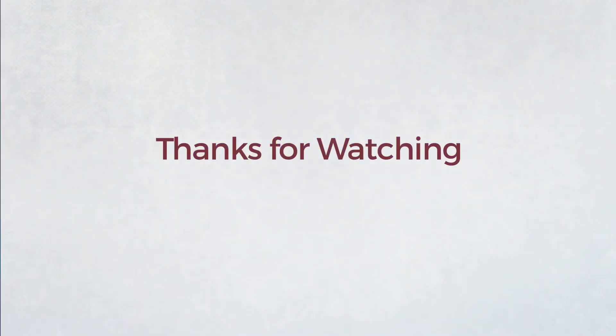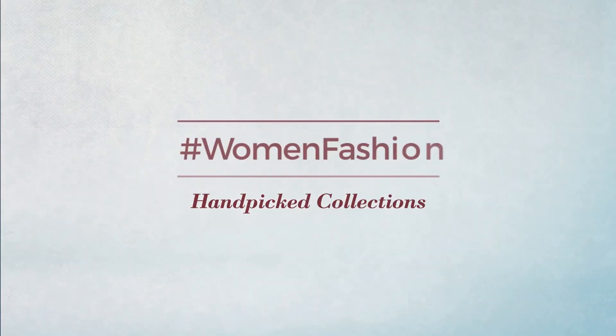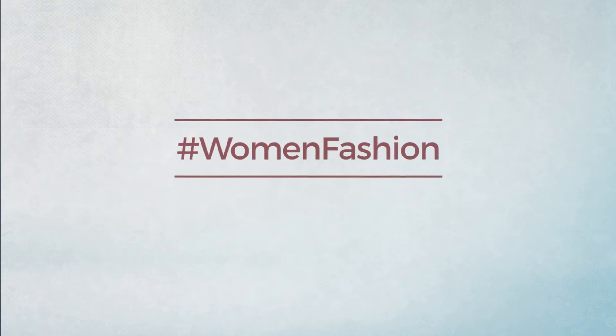Thanks for watching this hand-picked collection by hashtag Women Fashion. And if you didn't like it, write something mean in the below comments. Otherwise, subscribe to our channel.